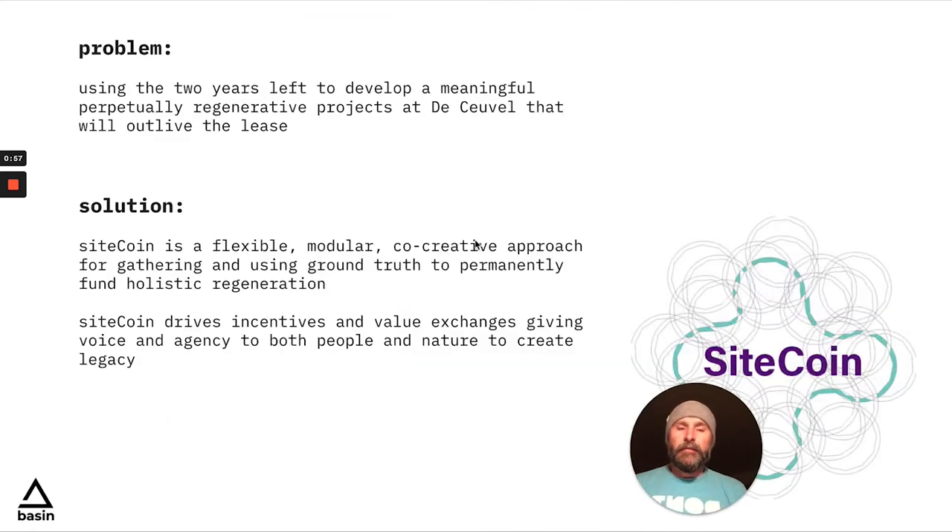BasinDAO basically looked at the problem as a two-fold problem. One, the lease is short-term — only two years left — but how do you fund something for the long-term? Nature is perpetual or evergreen, no pun intended, so how do you fund that in perpetuity? Do projects that support humans and nature, regenerative projects with regenerative finance.